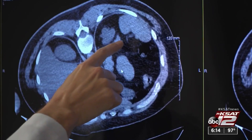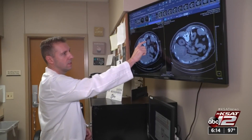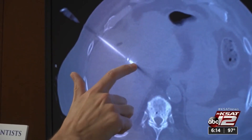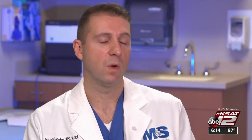CT scans and ultrasound imaging help guide the probe, which uses microwave energy to heat the tumor and destroy it. Saline solution keeps it cool. The needle is slowly guided directly into the tumor, and as the microwave generator is turned on, the tissue is gradually destroyed. What's left at the end of the process is just a scar.